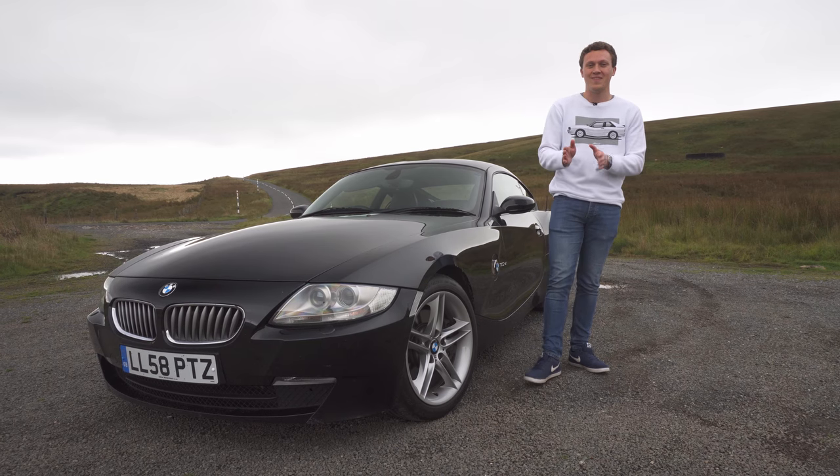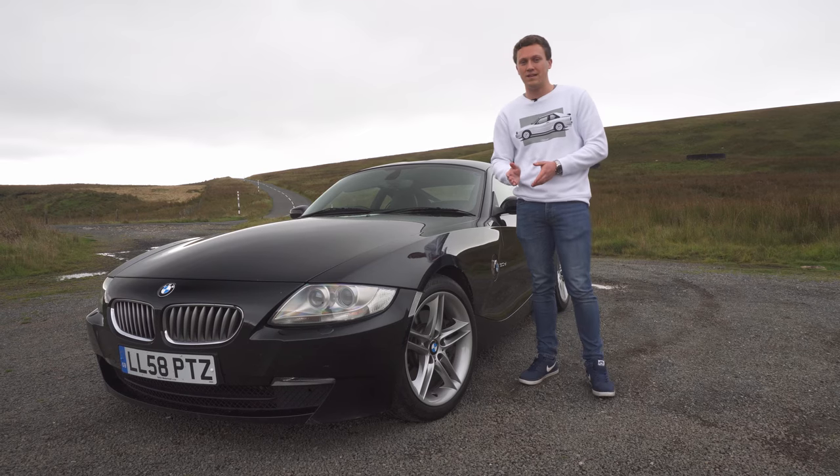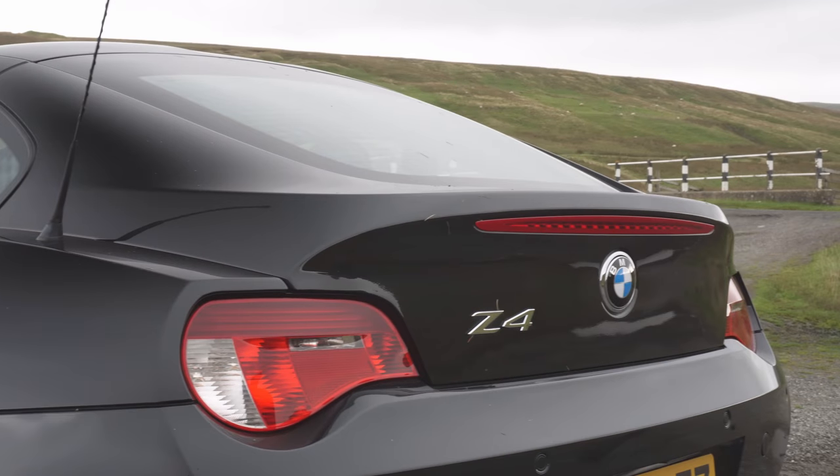If you're buying a Z4 M, fuel costs are going to be even more — those S54 engines aren't particularly efficient. So the 3-litre SI is definitely a little bit more affordable than that, but a 3-litre straight-six is never going to be that cheap to run.